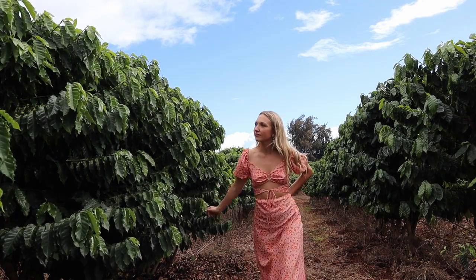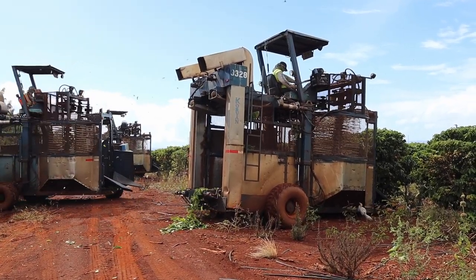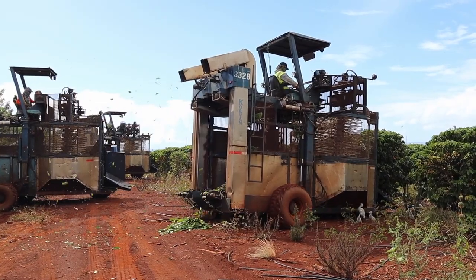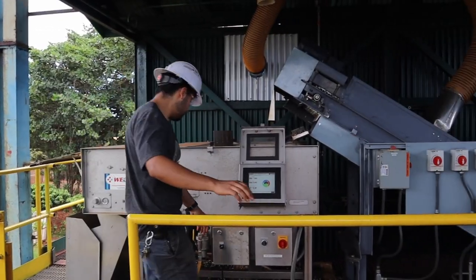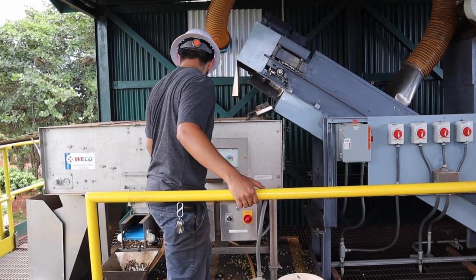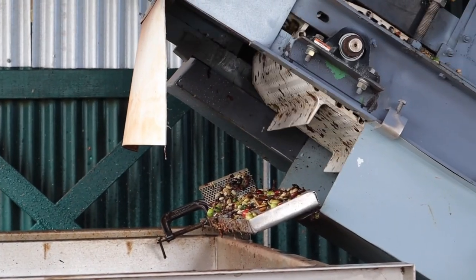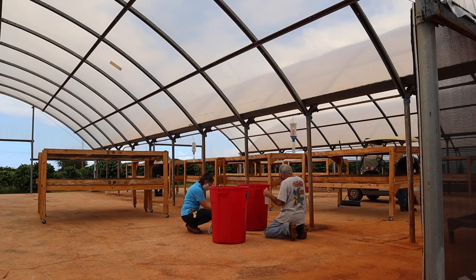Coffee is, without a question, one of the most beloved morning beverages across the workforce. As a result, office coffee has come a long way and employers now see the benefits of providing top quality coffee in the workplace. Therefore, coffee growers need to make sure they get their annual practices and formulas just right.